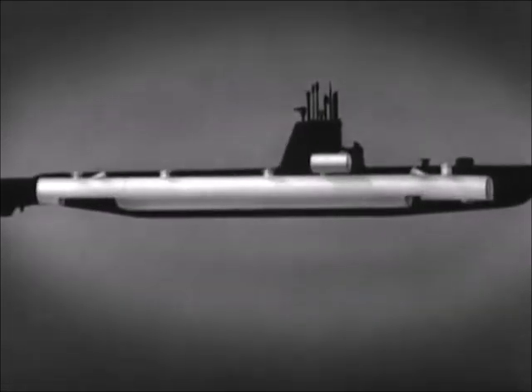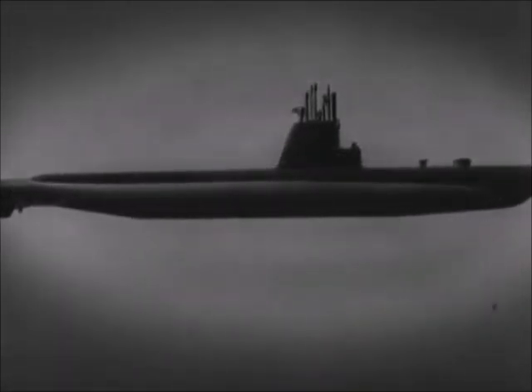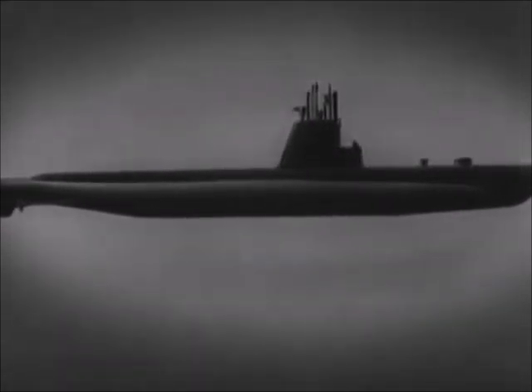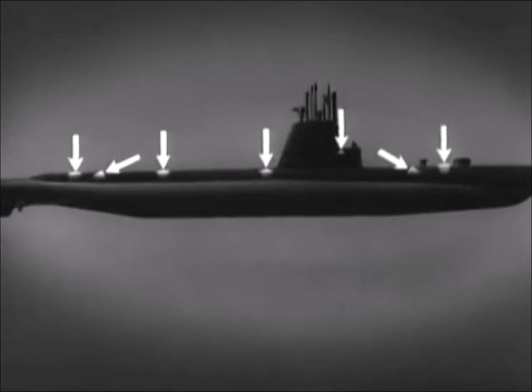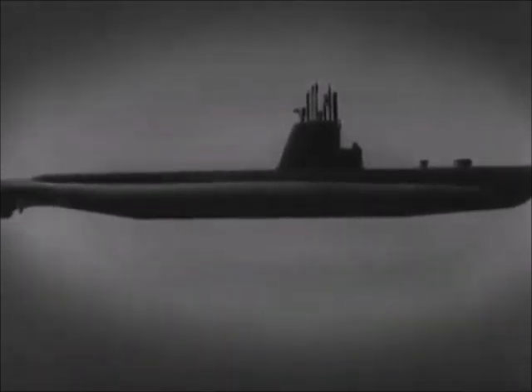We have seen the pressure hull and the tanks which form the outer hull. Now the addition of the superstructure completes the submarine. Here is the bridge, which is the boat's control station when on the surface. The superstructure plating streamlines the bridge, conning tower, and periscope supports. From the deck, hatches lead to various compartments in the pressure hull. Now let's examine the principal equipment and machinery used to operate the submarine.